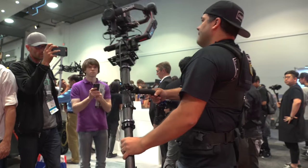The Ronin 2 also makes a serious case for steadicam operators with a brand new two-axis mode.